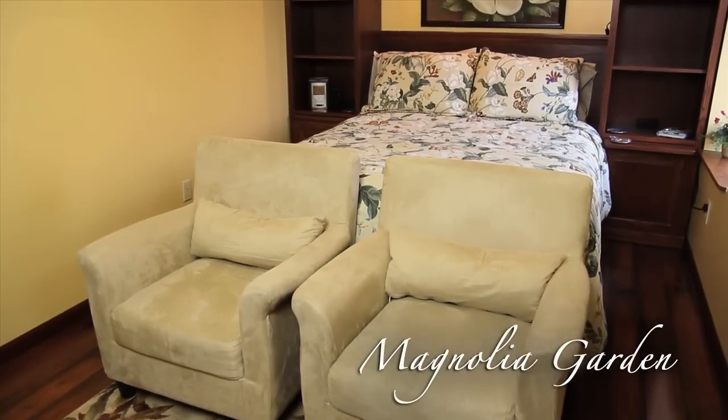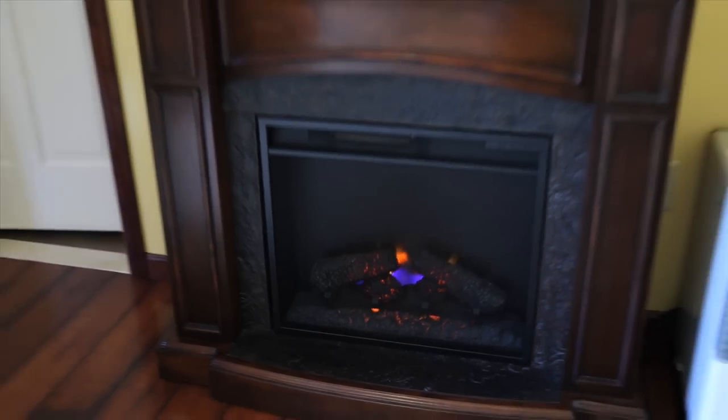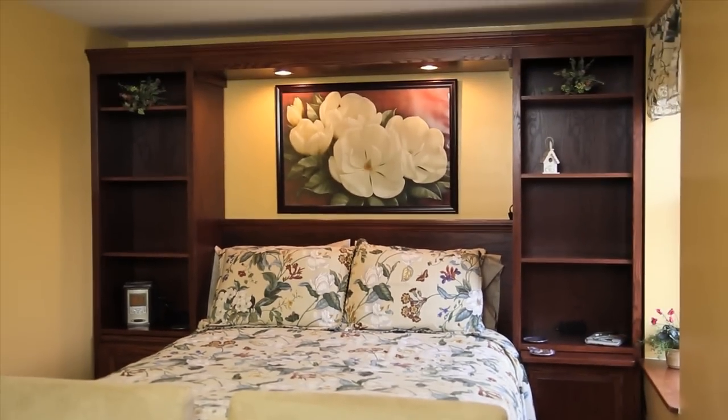Our Magnolia Garden Room is on the end of the house, offering some extra privacy. It features an electric fireplace, a 32-inch flat screen TV, and a queen bed with a deluxe mattress.